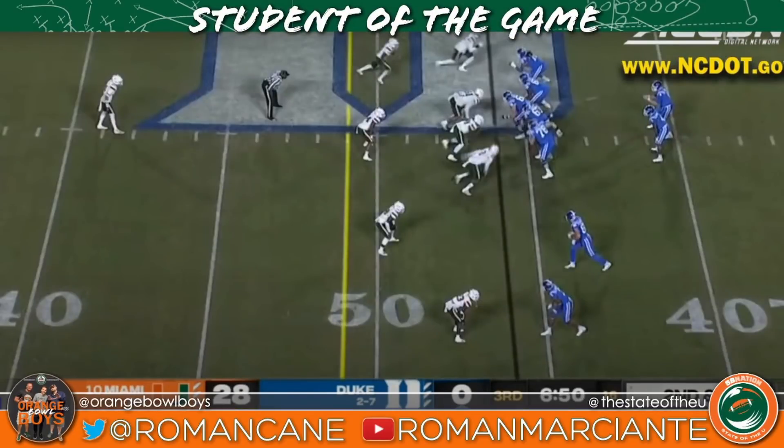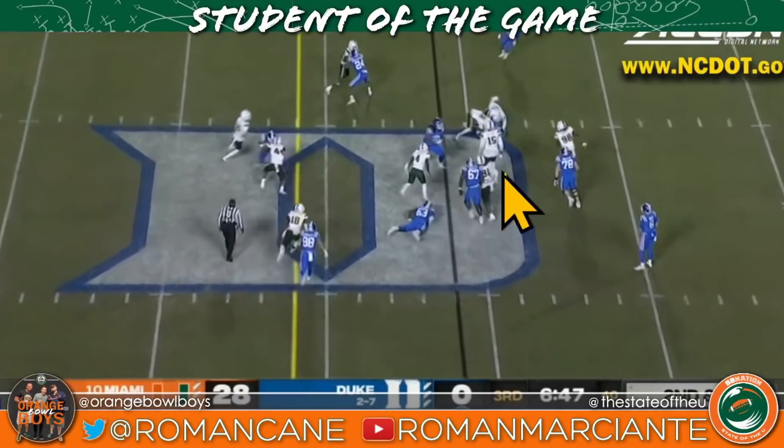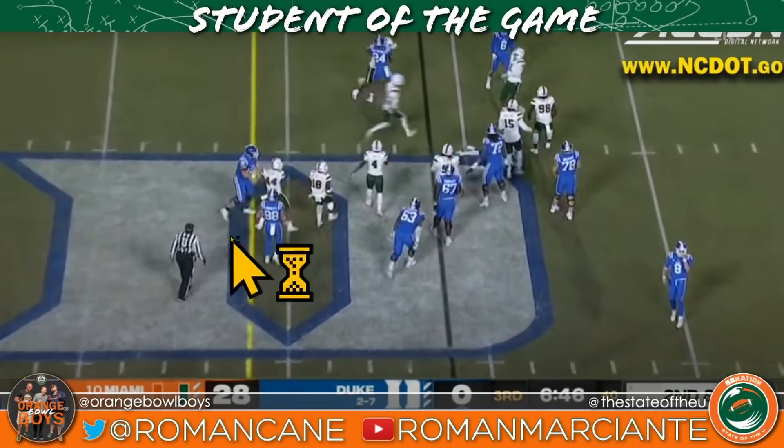Quick clip here — you want to talk about backside pursuit? Quincy Roche, number two, chasing somebody from the backside. My goodness. One of the reasons why he's got 13 tackles for loss.